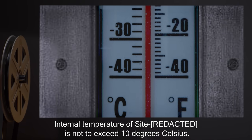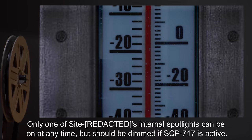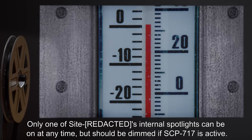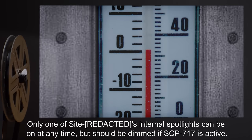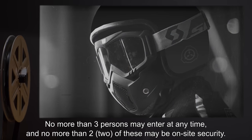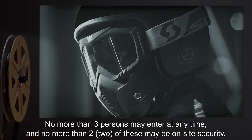Internal temperature of the site is not to exceed 10 degrees Celsius. Only one of the site's internal spotlights can be on at any time, but should be dimmed if SCP-717 is active. No more than three persons may enter at any time, and no more than two of these may be on-site security.